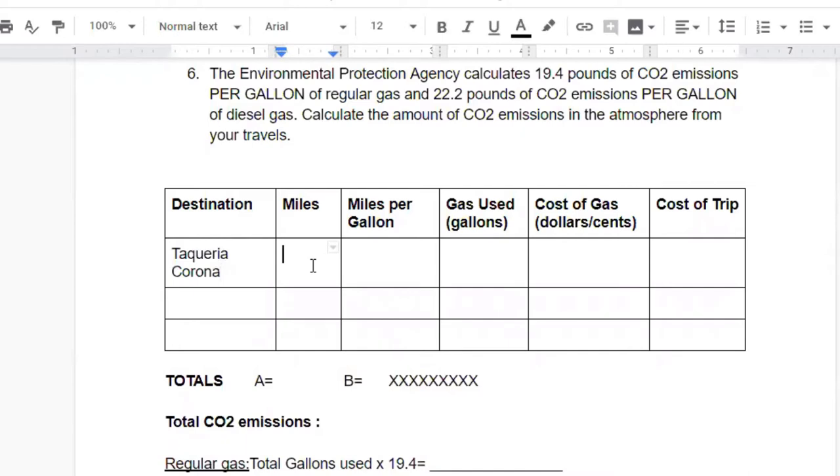It is 2.7 miles away from Centro Cultural in Cornelius. My car gets about 25 miles per gallon — you can usually ask your parents for this info. So 2.7 miles divided by 25 miles per gallon means I spent 0.108 gallons. Gas at Fred Meyer is $2.57 per gallon, so 2.57 times 0.108 gallons means I spent 27 cents worth of gas. Using the EPA's calculation of 19.4 pounds of CO2 emission per gallon of gas, I emitted about 2.1 pounds of CO2 just for my short taco trip.